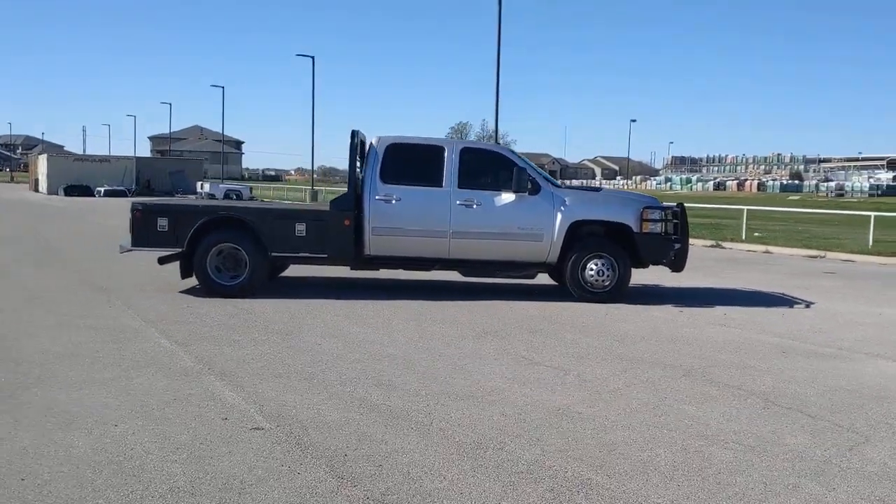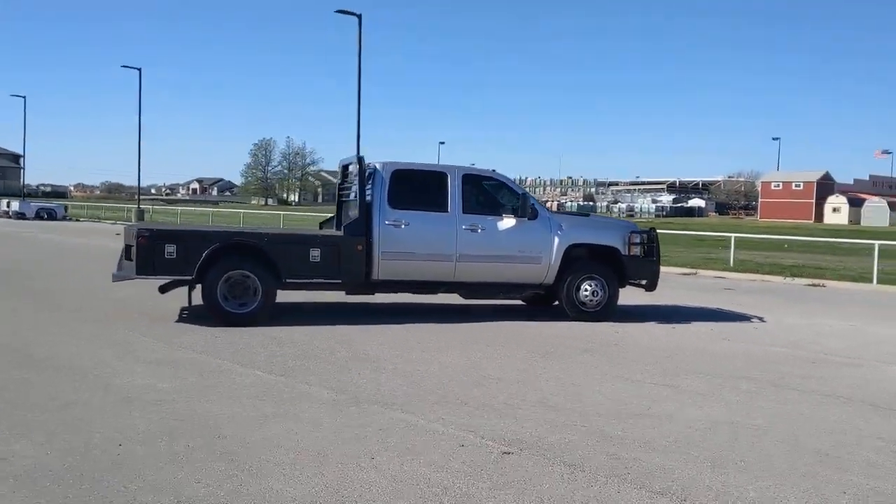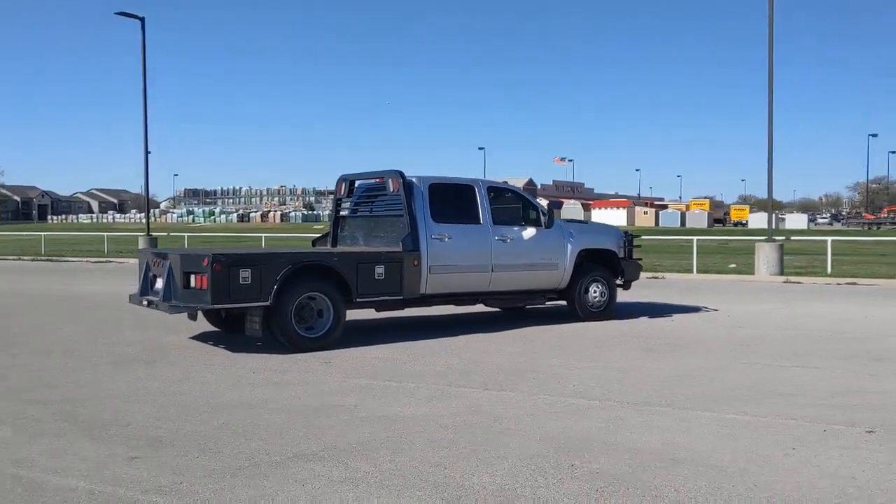Aim higher than ever in the all-new Silverado pickup, the truck that digs deep to give you more of what you want and need.